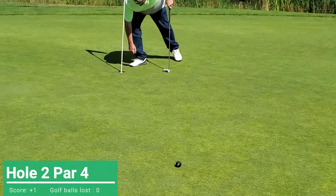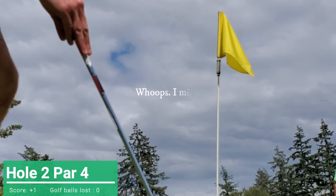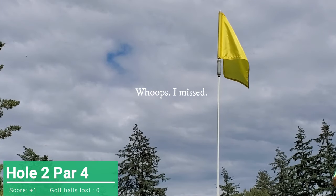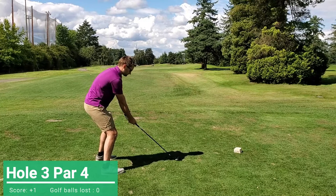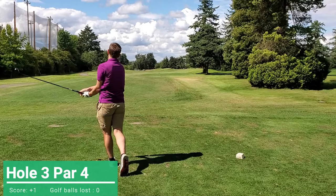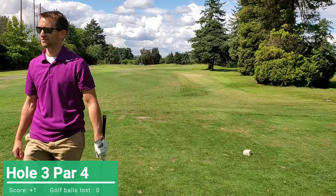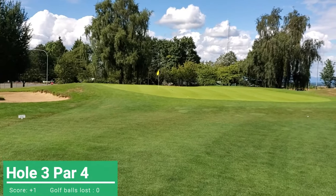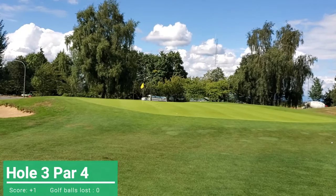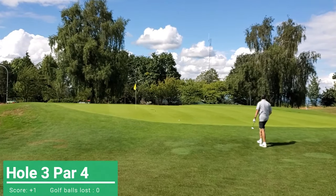All right, I've got this for birdie. Had a crappy drive and a 200-yard three iron to maybe four feet.